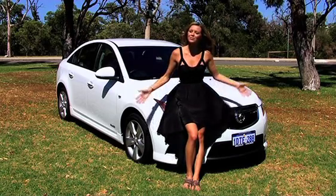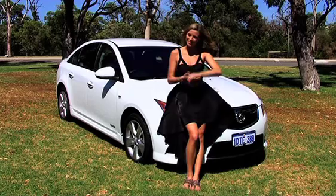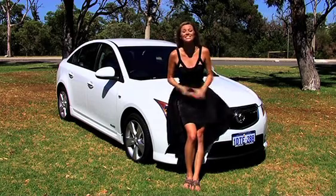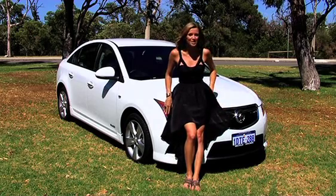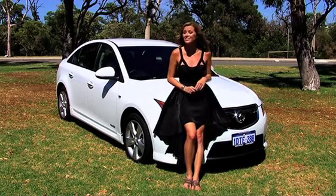What if I told you you could have all of that in one nice little package? Well, now you can. This is the top of the range 2012 Cruze SRIV — the perfect mix of sporty styling and luxury.